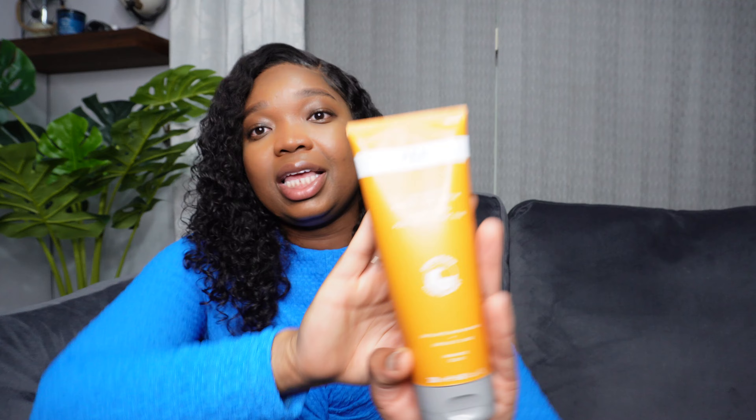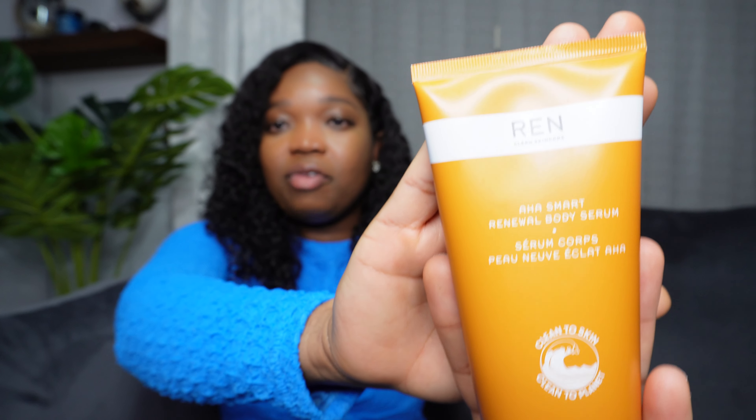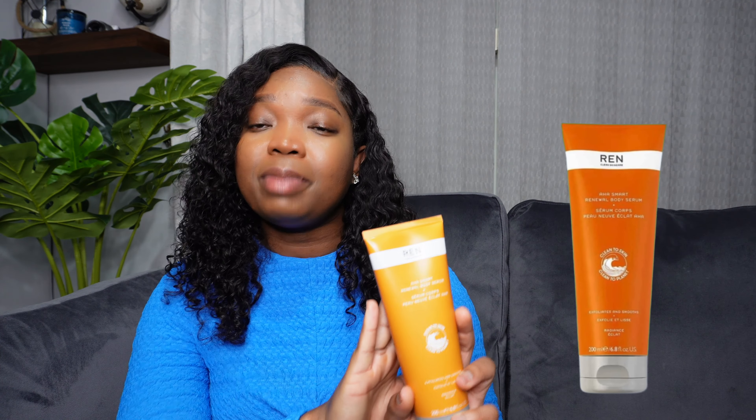Moving on to my other recommendation — the REN HAA Body Renewal Serum. This one also has a very lightweight feeling, it's not too sticky, very lightweight and moisturizing at the same time. What I love is the scent and it also has the active ingredient AHA. My arms had been feeling a bit rough for the last few months, so I did my research and ended up getting this. I've seen a difference, especially on my back — it helped with what I think might have been back acne.